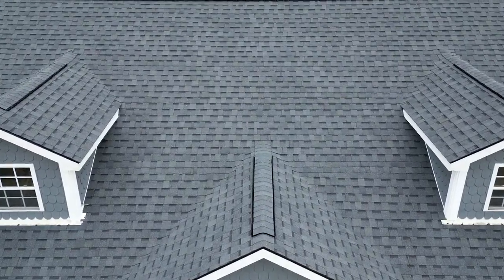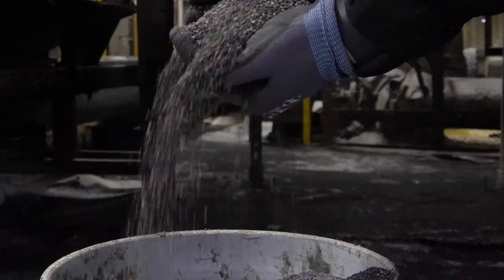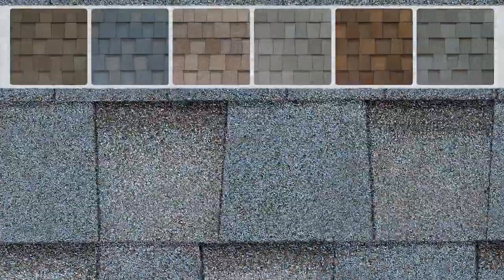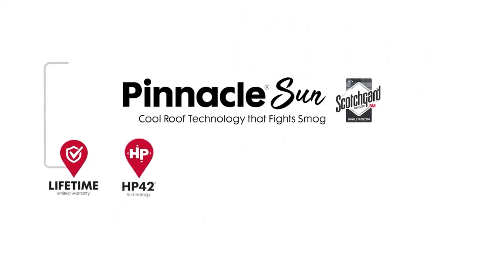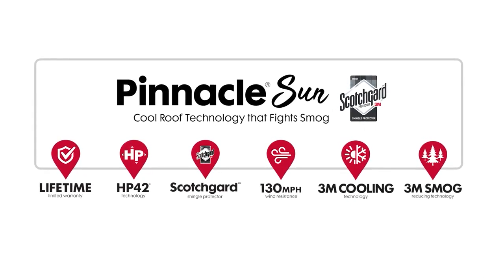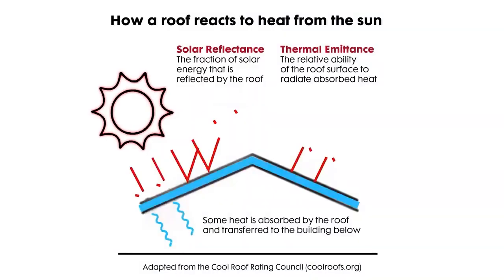Through this innovative shingle design, Atlas integrates 3M smog-reducing granules and 3M cooling technology into the mix of standard roofing granules used to create the surface that protects the asphalt layer of the shingle. This visual surface provides protection, design, and color to the roof, and also adds performance and aesthetic appeal. Combining these new innovative technologies with the streak-fighting power of Scotchgard Protector by 3M, this shingle packs tremendous value — because your shingles are protected from algae growth, the reflectivity continues to work year after year.